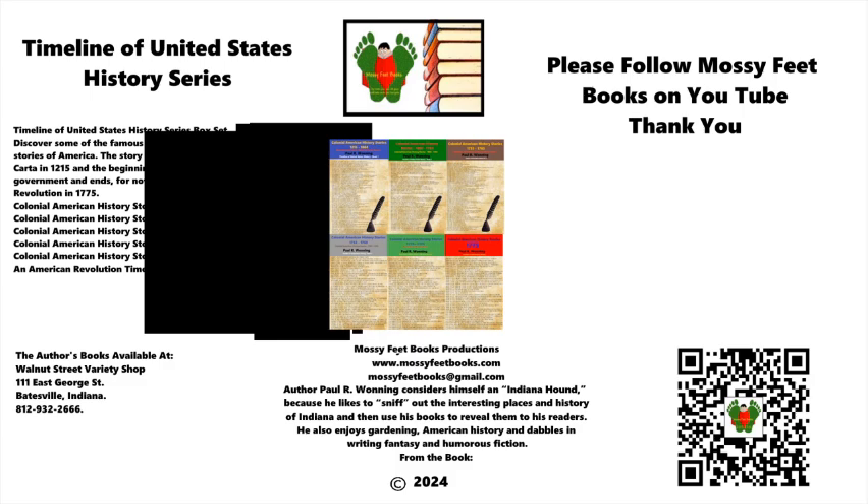The posts include podcast episodes, YouTube videos, and other content. You also receive notice of when I publish a book, which is about eight to ten times per year. You can also purchase books direct from me. Residents of Southeastern Indiana can find my books in Batesville at the Walnut Street Variety Shop on George Street. This podcast will also appear in video format on YouTube on the Mossy Feet Books channel. Subscribe to the channel for more great content, or subscribe to my Facebook page, Stories of American History. I hope you enjoyed this podcast and thank you for listening.